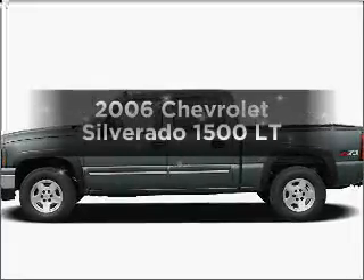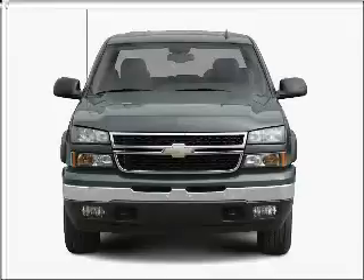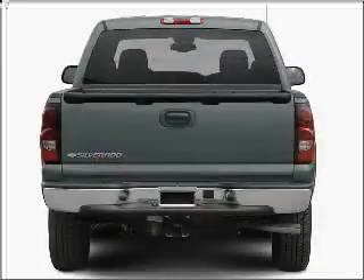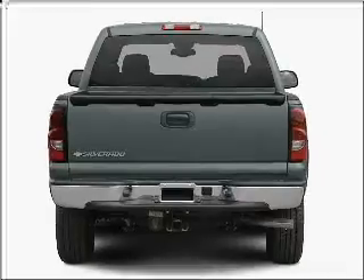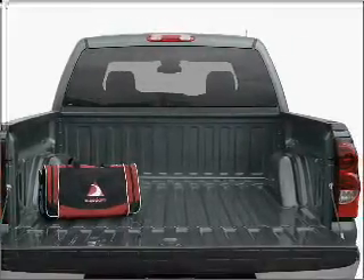Check out this 2006 Chevrolet Silverado 1500. If you're looking for an automobile with great attributes, look no further. With a powerful 8-cylinder engine that responds smoothly to its automatic transmission, the anti-lock braking system will help deliver you safely to your destination.